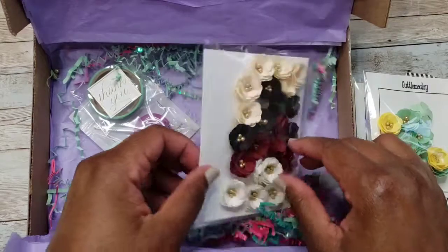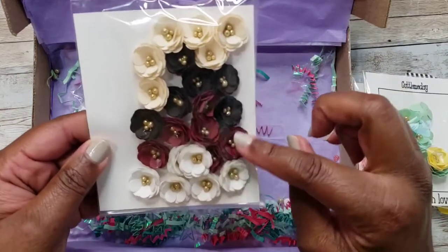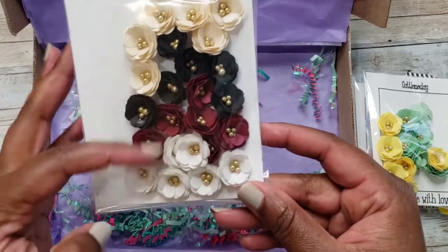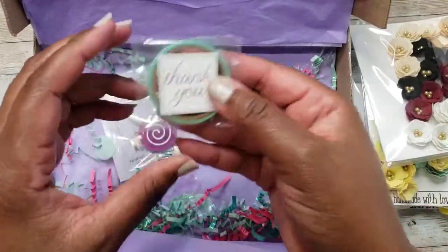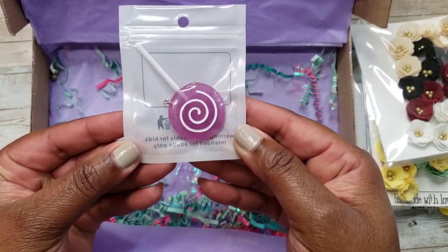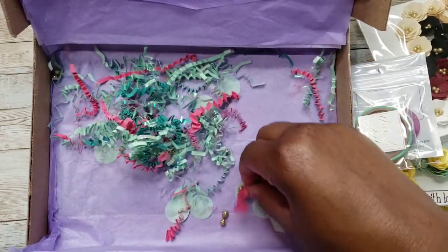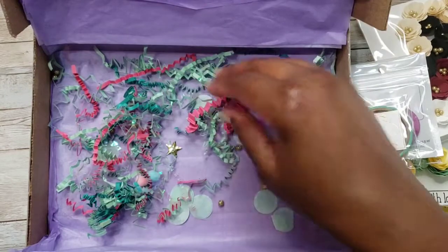She also threw these in as a bonus — we were talking about Prima Diamond and I told her I really liked the ones she made and had posted on Instagram, so she included some for me. Thank you so much, Shatavia! And then there's a cute little washi tape and a little lollipop charm in my favorite color. Look at this pretty fluff with the pink, mint, and little gold balls — we'll save all of this!